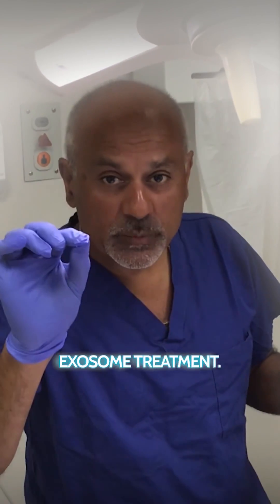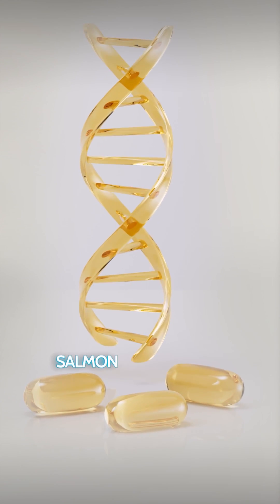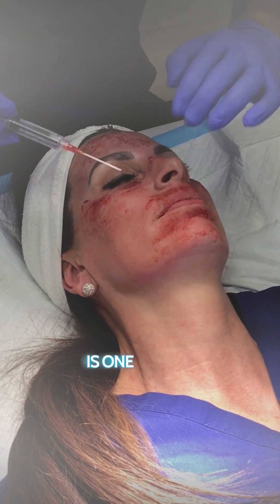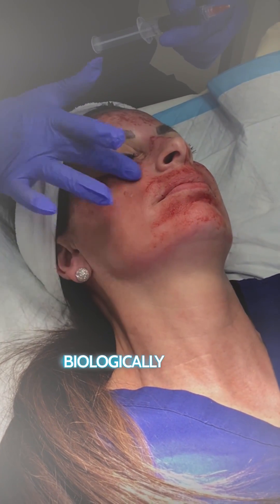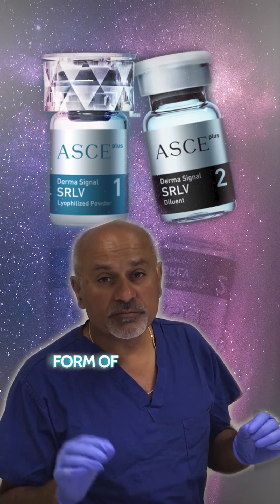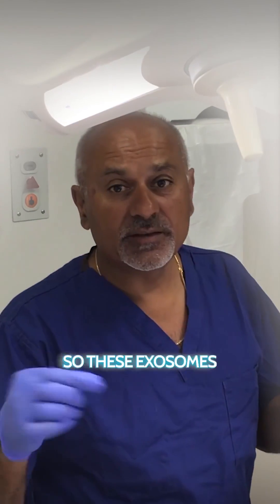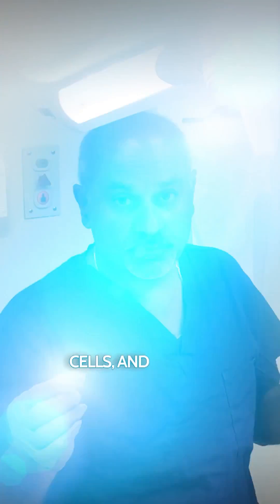We're doing some exosome treatment. You've all heard of polynucleotides, you've all heard of salmon DNA, but this is one better — because what we're doing is injecting a biologically active substance called an exosome, which is a form of regenerative medicine. These exosomes are derived from plant stem cells and they've been shown to be very similar to human stem cell exosomes.